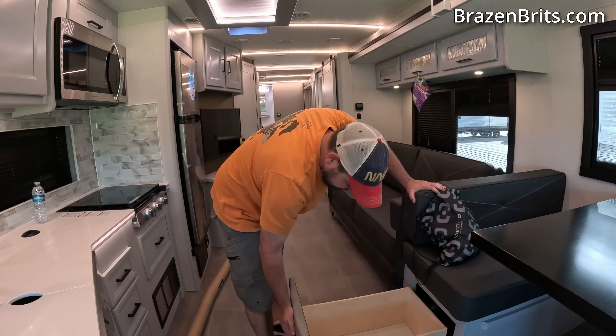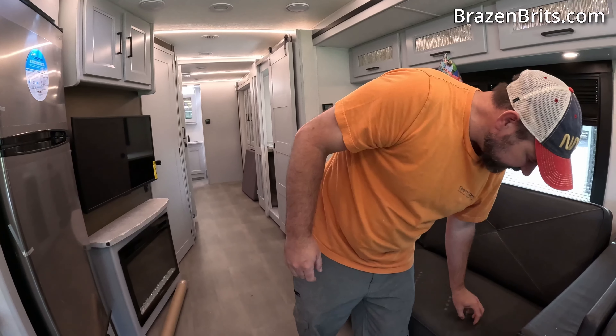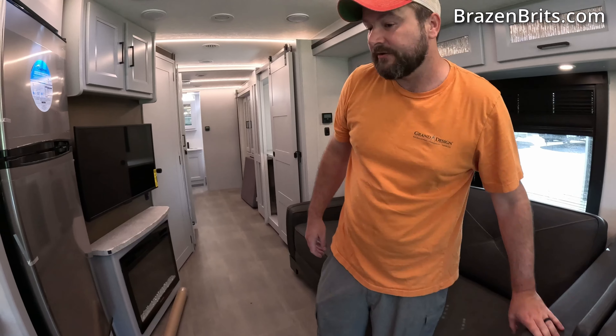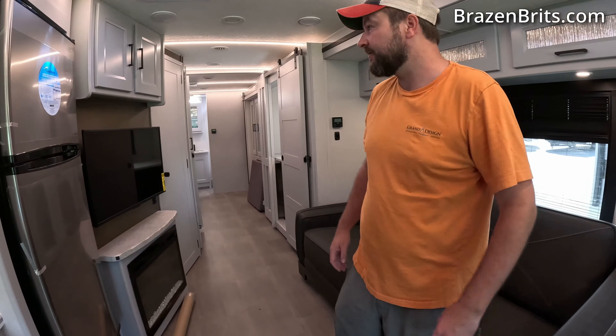We have storage under here. Then this is a sleeper sofa. TV placement — all of this is fabric as well, which is good. Hopefully it won't peel like the other stuff. TV placement is excellent here.